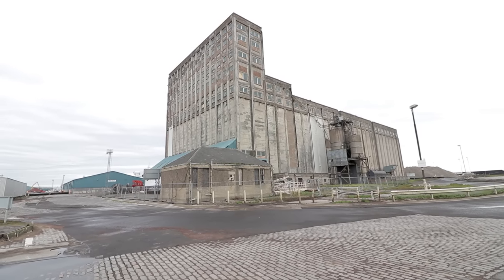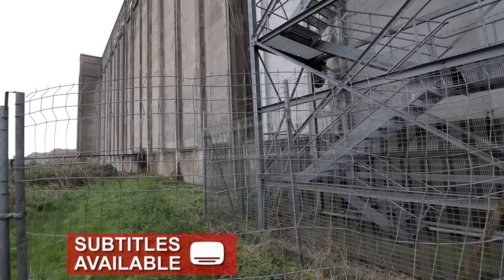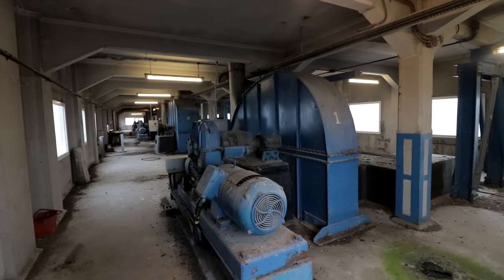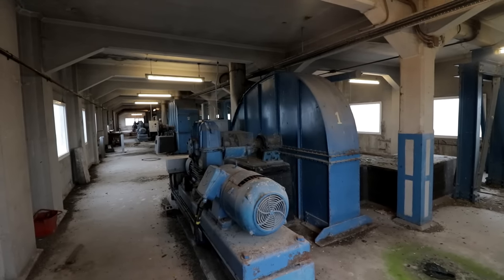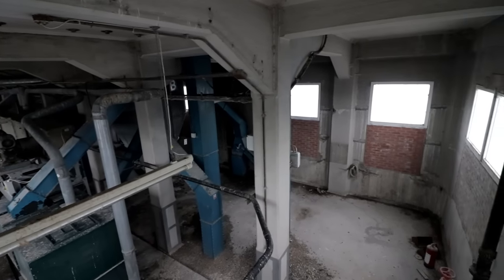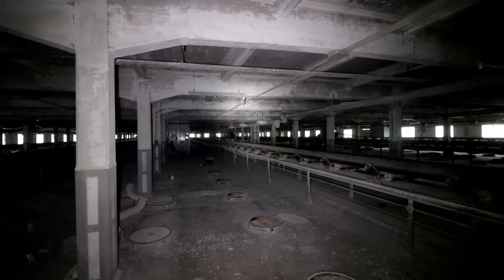In today's Urbandum video, we enter a towering 15-storey grain factory located on the docks of eastern Scotland. Within the massive concrete structure, the power runs throughout, lighting up many different types of machinery that have remained since the warehouse closed almost two decades ago. Join us as we wander through the site to see what is left.